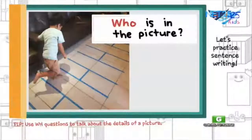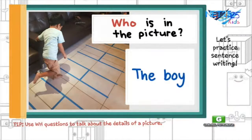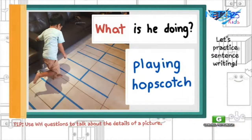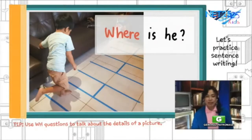Let's try that out. Let's look at this picture. Remember that WH questions can be who, what, where, when, and why. But for now, we will use who, what, and where. First question: who do we see in the picture? The answer is the boy. Now, what is he doing? He is playing hopscotch or pico in Filipino. Next question: where is he? He is inside the house.